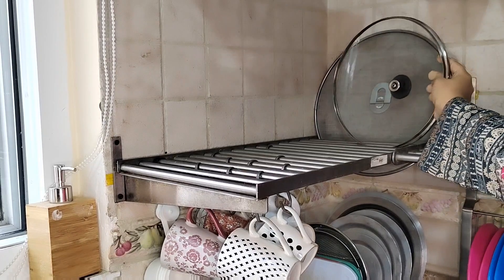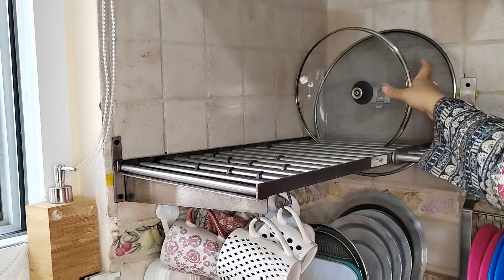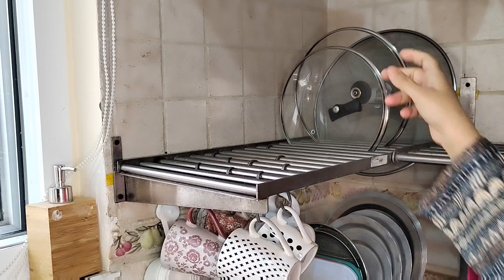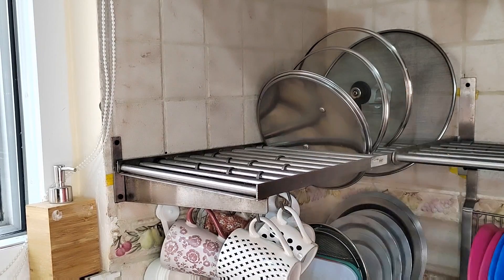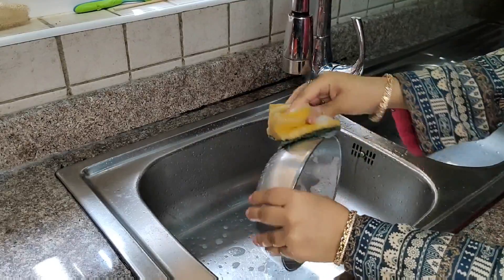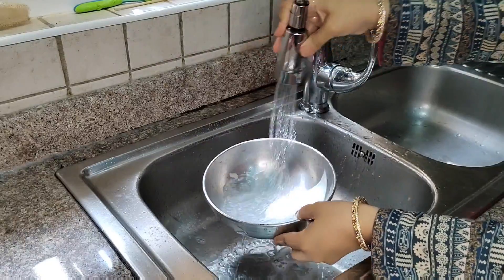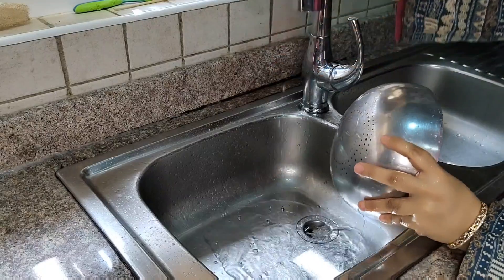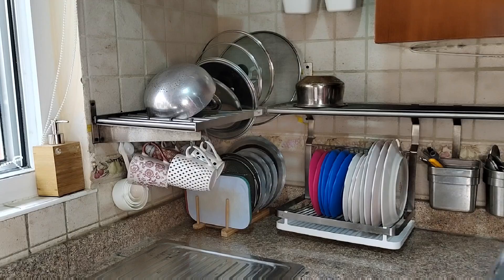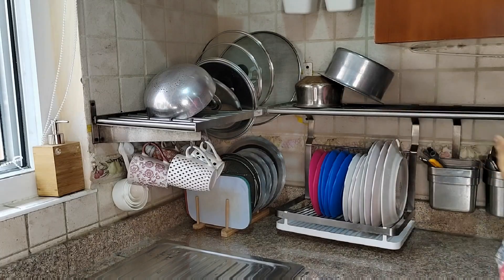The rods are multi-purpose — they also work as a lid holder. I arrange all the lids in one corner. We wash the lids and after drying, we can keep all the lids here. When they are dry, we keep them inside. There is ample space to keep the lids.